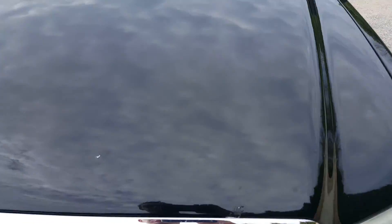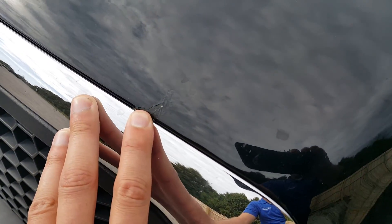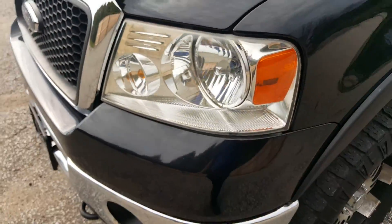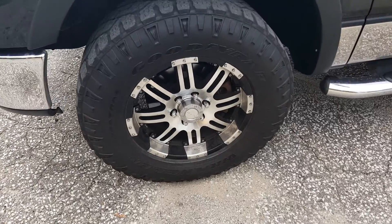Moving up on the hood here, there's a little paint chip. But other than that, it's your typical rock chip — barely noticeable. Let's move over to the front quarter panel as well. Big, aggressive tires — Wrangler as well.